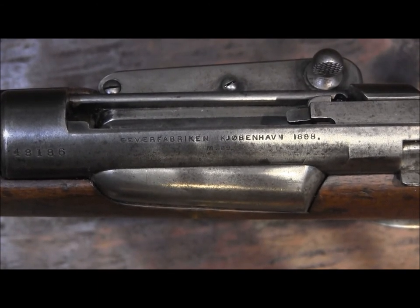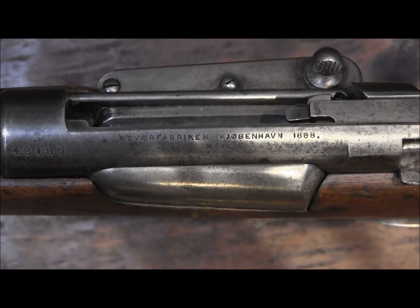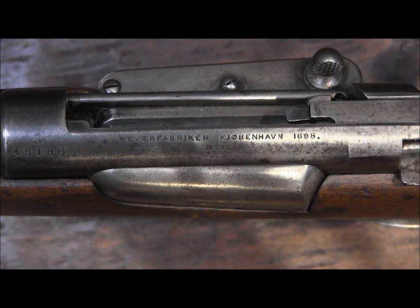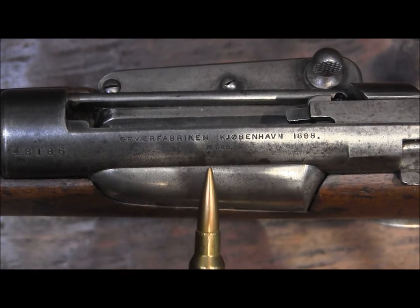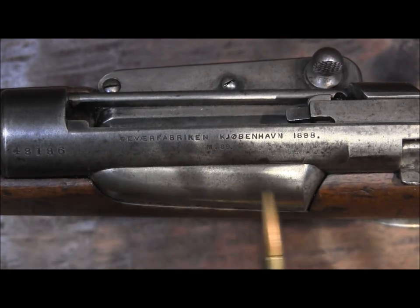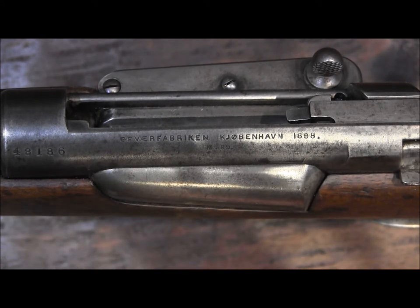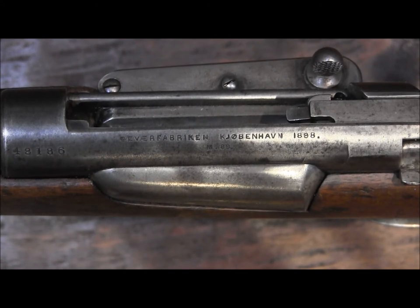You can see it was built at the Gevær Fabrik in København in 1898 it says there, and it's a model 89. So we've got model 89 there, but over here it says 1898, and I believe from reading that that's the date the receiver was built - so the date the receiver is built is not necessarily the date the rifle was finished and completed. This makes a difference under US gun law because if it's 1898 it's an antique; if it's 1899, same rifle, it's not an antique. I'd go with the 1898.